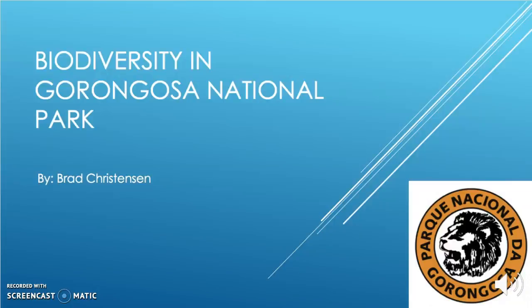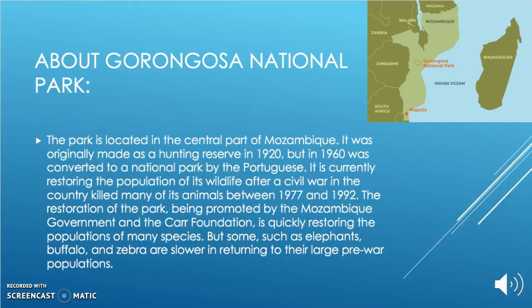Biodiversity in Gorongosa National Park. Gorongosa National Park is located in the central part of Mozambique. It was originally made as a hunting reserve in 1920, but in 1960 was converted to a national park by the Portuguese. It is currently restoring the population of its wildlife after a civil war in the country killed many of its animals between 1977 and 1992.